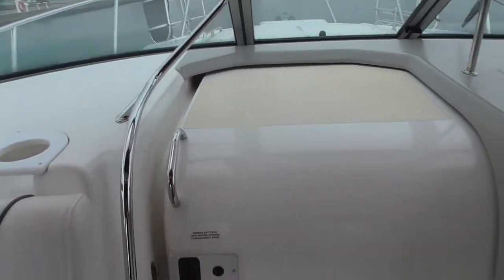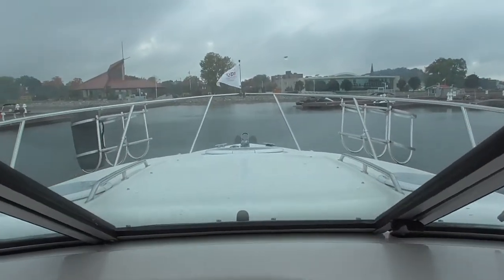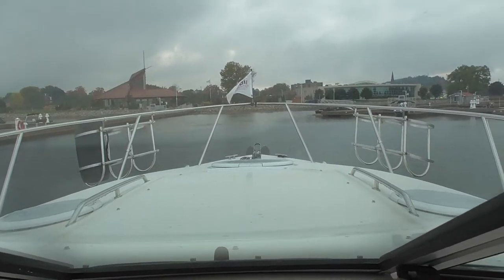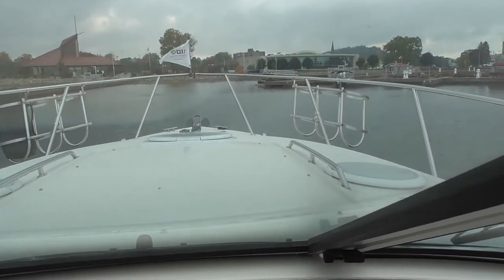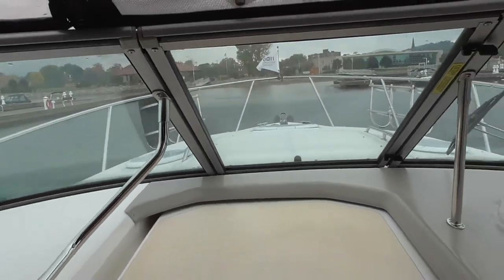When you close the companionway door, it gives you two steps up and the windshield swings open so you can access the bow to run lines. There's a sun pad that snaps in between the two chrome handrails. It's a little wet and gross right now so I'm not going up there.